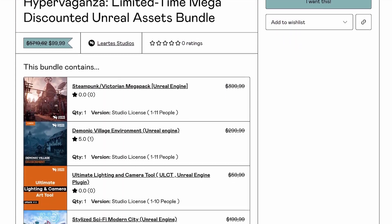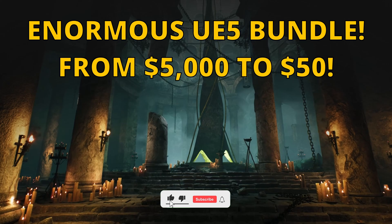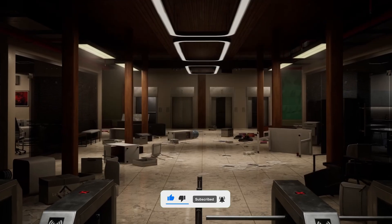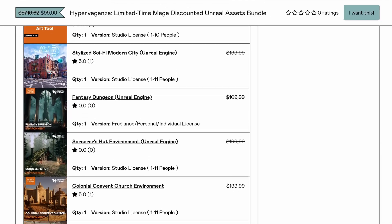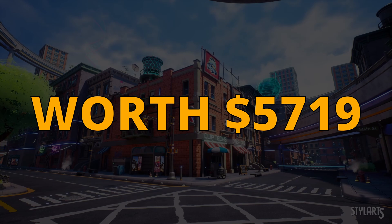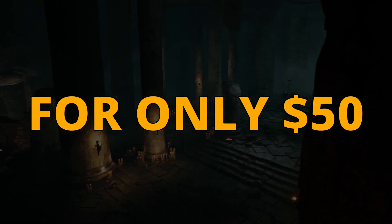What's up guys, today I want to let you know about this incredible Unreal Engine bundle from Lyrtis Studios. Lyrtis creates high quality Unreal Engine environments for the marketplace, and they just released once again a special limited time bundle. You can grab more than 40 packs worth five thousand seven hundred and nineteen dollars for only fifty dollars.